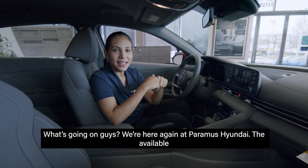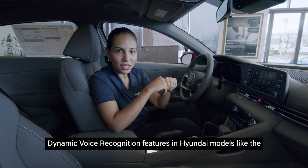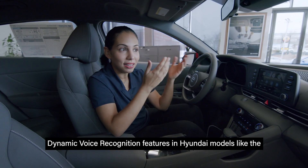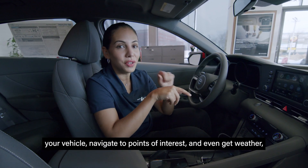What's going on guys? We're here again at Paramus Hyundai. The available dynamic voice recognition features in Hyundai models, like the 2023 Elantra, make it so much more convenient to control features in your vehicle.